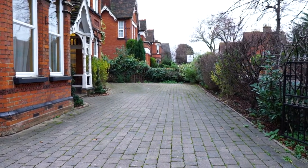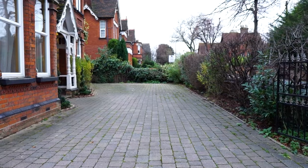This property is really close to some of the best private schools and we're just a ten minute walk into Bedford Town Centre where you'll find independent boutiques, coffee shops and restaurants, as well as one of the finest river embankments in the country.